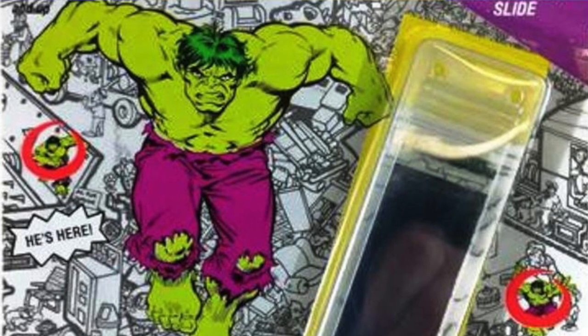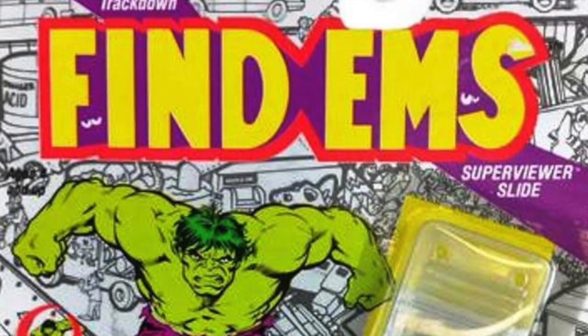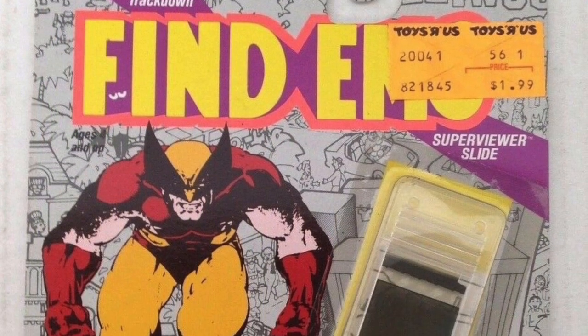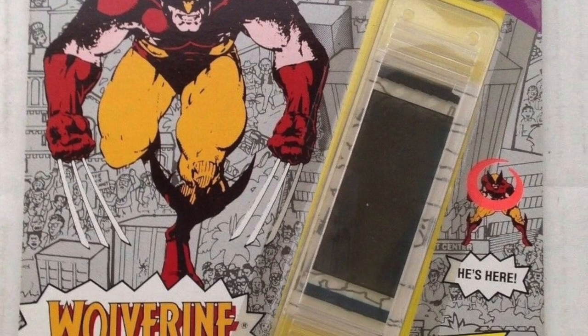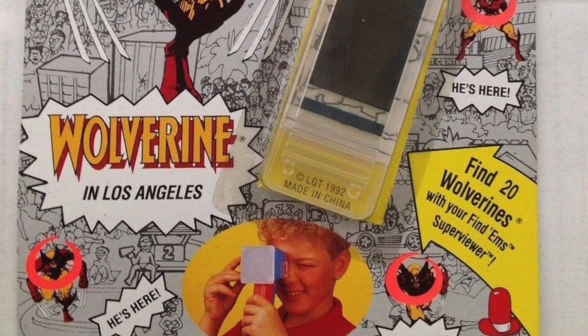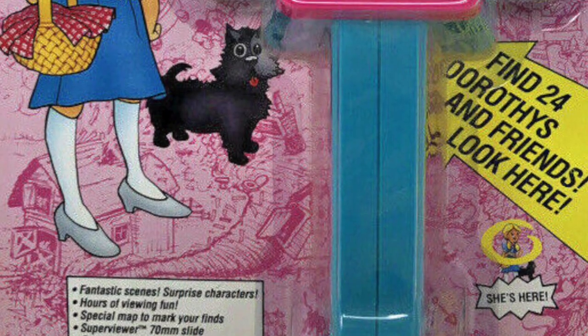A Hulk slide was also sold called The Hulk in Jake's Junkyard. I'm not really sure who Jake is, but on the slide you could look for 20 different Hulks and also look for Iron Man, Thor, She-Hulk, and Silver Surfer. The last superhero slide was called Wolverine in Los Angeles — there were 20 Wolverines to find, along with Nightcrawler, Archangel, Cyclops, Magneto, Juggernaut, and Apocalypse.